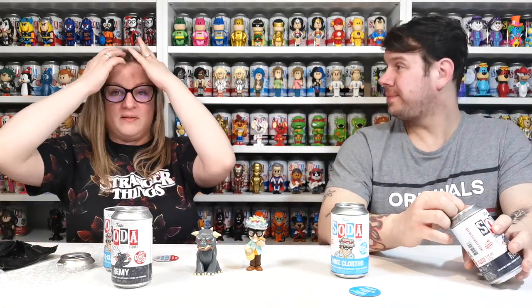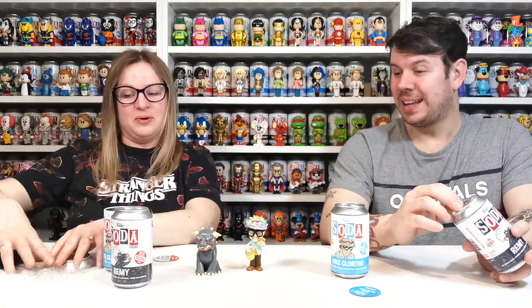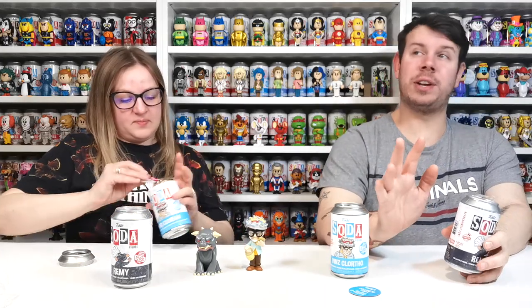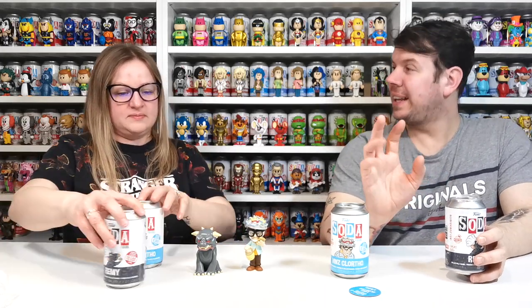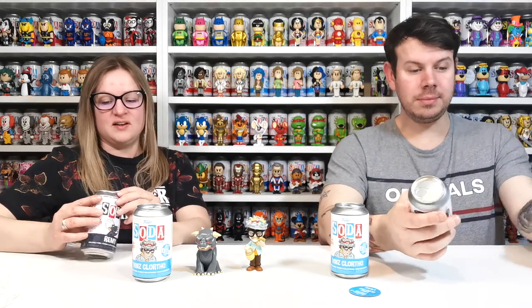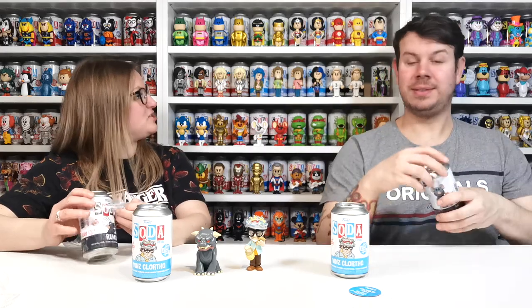How cool is the chase? It's very, very cool. There is also one coming out really soon — a Donald Duck one, and he has two chases! Two different variants of chases! So you've got to try even harder. I like that, that's really cool. I like things different, I like a bit of change.